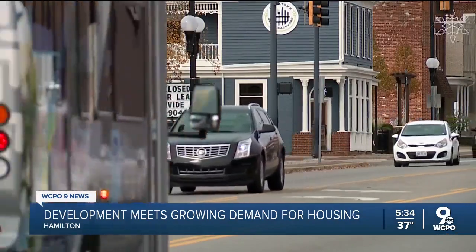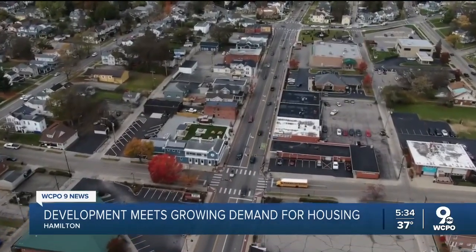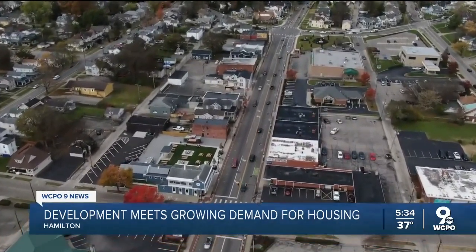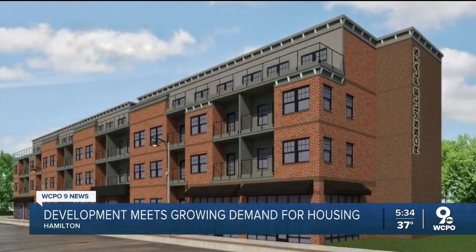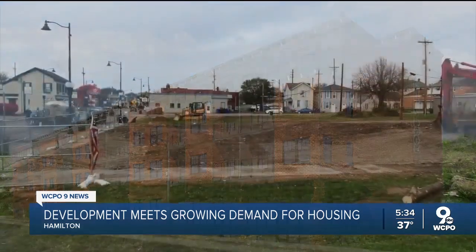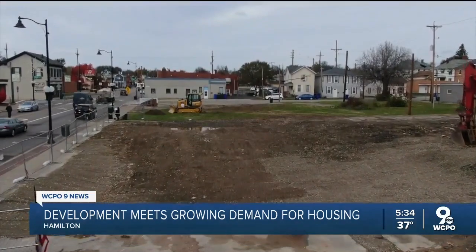It's been decades — probably 100 years before there's been new residential built on Main Street. But that's changing. Monday, city leaders broke ground on the Rossville Flats, a mixed-use development bringing 76 apartments to Main Street, meeting a growing demand for housing in Hamilton. Every new complex that comes on board, or rehab building or whatever, is rented instantly. This is going to be a part of the growth.